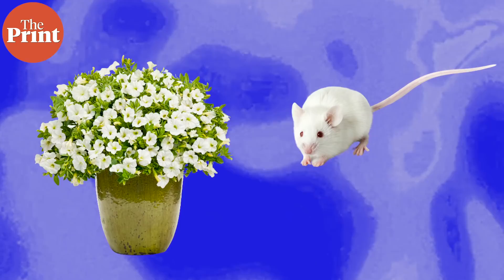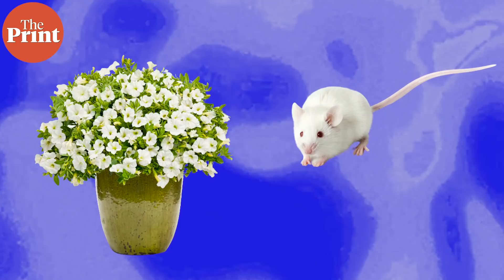The rats were then released into an area containing a scented flower pot. If the smell in the flower pot corresponded to the object they had seen, the rats started to dig for food. If the smell did not correspond to the object they first saw before entering the enclosed space, they did not dig.